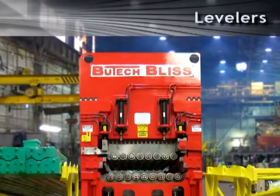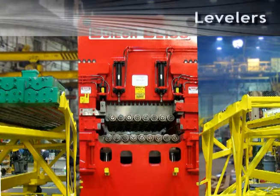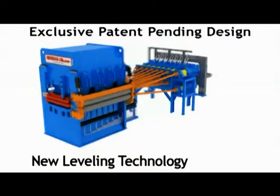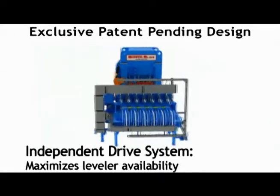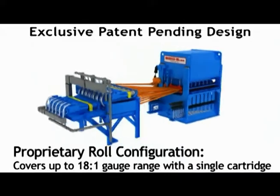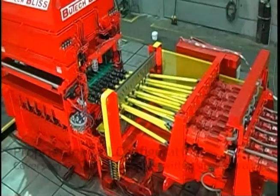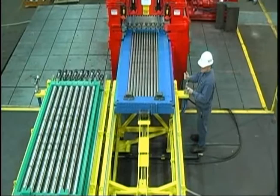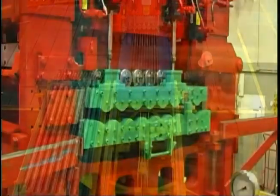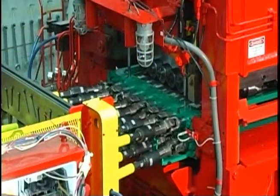The Butech Bliss hydraulic roller leveler includes the latest available technology: our Synergy Leveling System. The Synergy Leveling System features our exclusive independent work roll drive system and a proprietary roll configuration that provides up to 20% more shape correction per horsepower and extends the working gauge range of the leveler without having to change out roll cassettes or requiring two separate levelers. These innovations result in the highest degree of flatness and memory reduction.